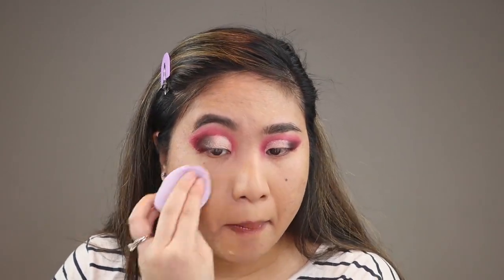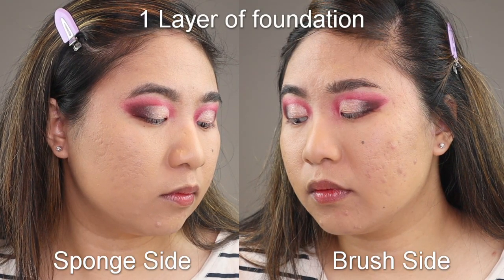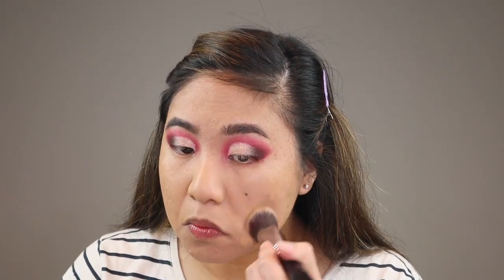On the brush side the first layer was what I would consider medium coverage — it covered up a good amount but not everything — and I used one entire pump for my brush side. But with the microfiber sponge the coverage was way better. I would say it's a medium-full on a first layer, and I only ended up using half of the pump. So I used that remaining half pump for my brush side on the second coat and added another half pump for the sponge side. In total I used two and a half pumps for my entire face, which is really good because usually I use about three to four pumps.